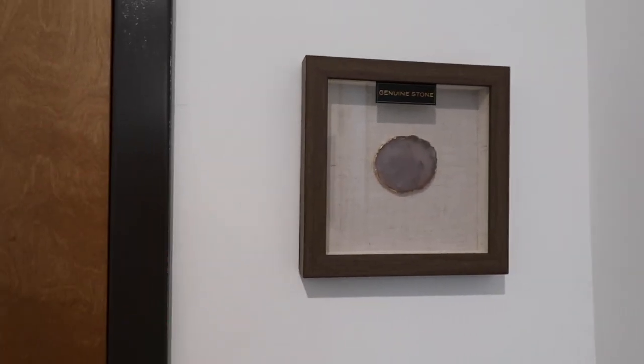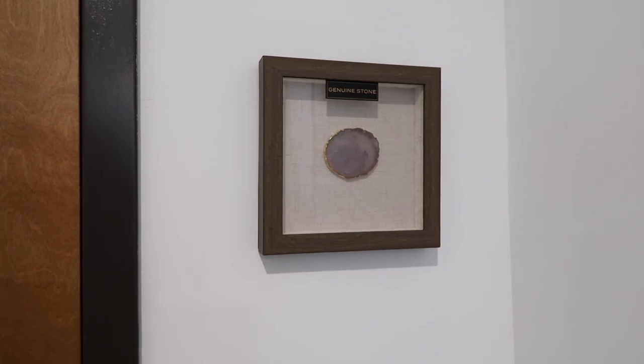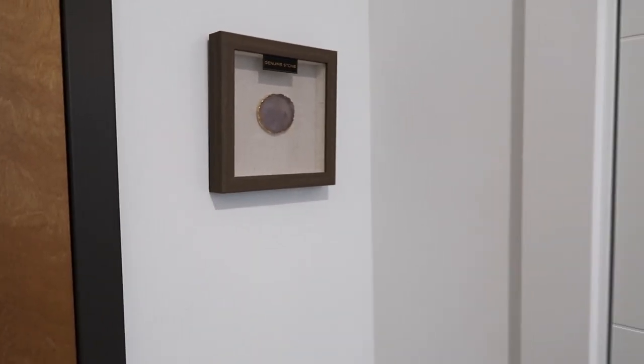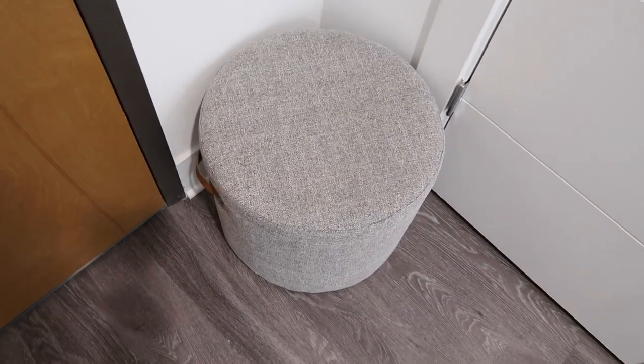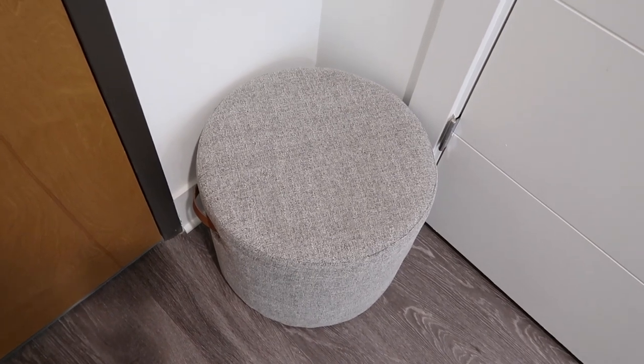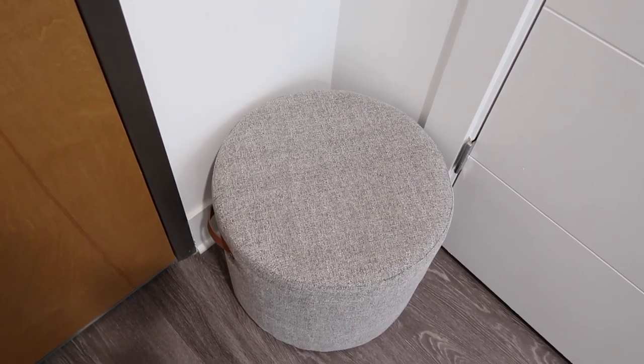As soon as you walk in, you're met with this really cute genuine stone picture that I actually got from HomeGoods. Probably 90% of the things in here is from HomeGoods. This is actually from At Home — I got that little seat so that when people come, they can sit down and put your shoes on, or you know, in my case I do that all the time.